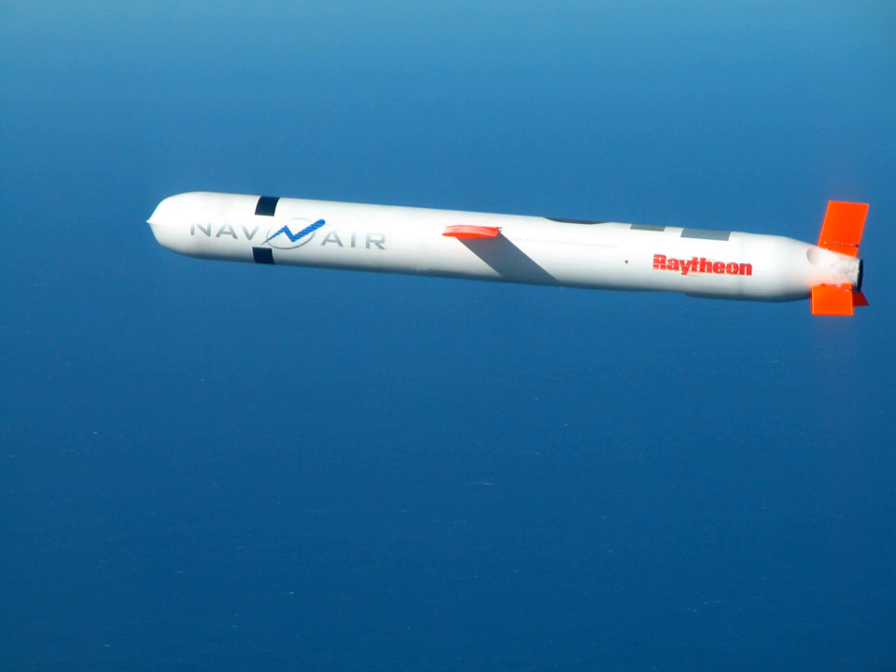Cruise missiles generally consist of a guidance system, payload, and aircraft propulsion system, housed in an airframe with small wings and empennage for flight control. Payloads usually consist of a conventional warhead or a nuclear warhead. Cruise missiles tend to be propelled by a jet engine, with turbofan engines being preferred due to their greater efficiency at low altitude and subsonic speed.